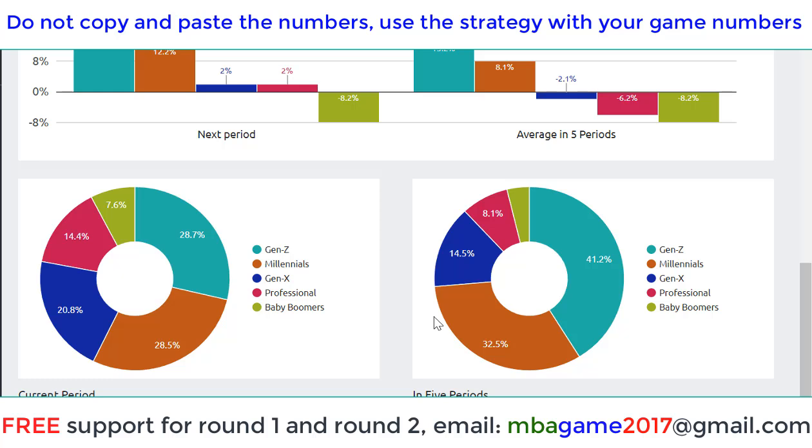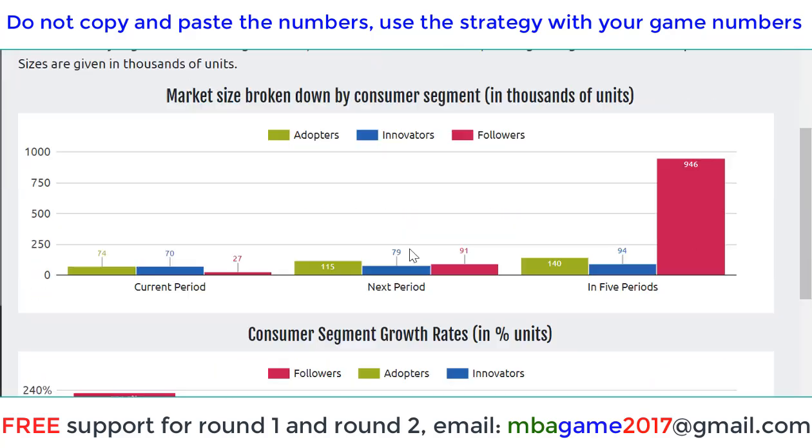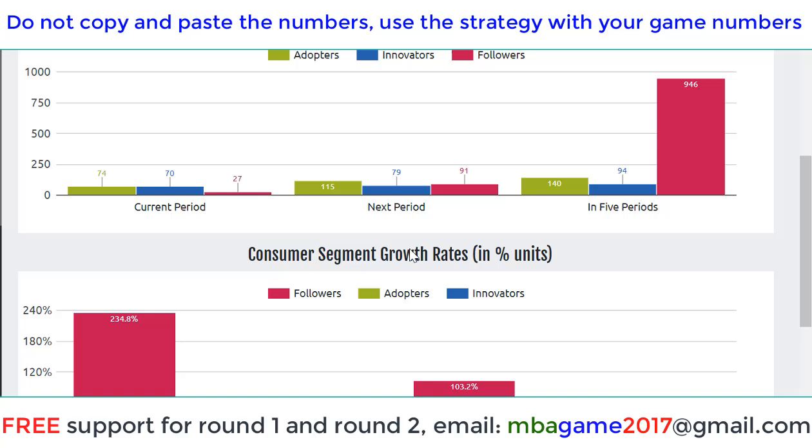So if we have to make a decision for the coming round, focus on GenZ, focus on Millennium, and if you want to expand to Extra then that is okay. Now let's look at the Vodai market — it's a different product.